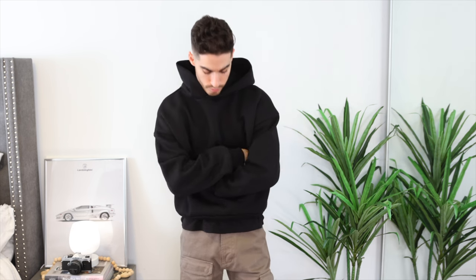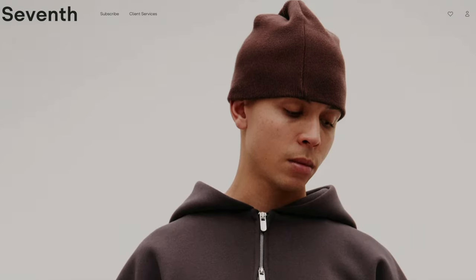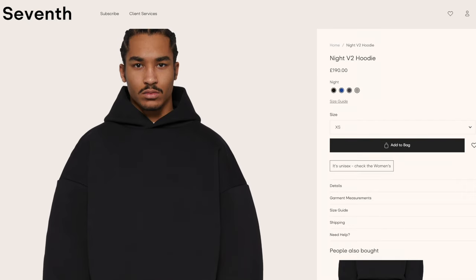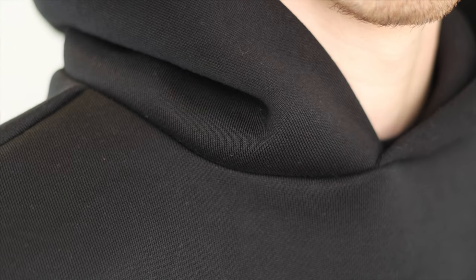First, let's break down the outfit I was wearing in this video — honestly one of my favorites. This hoodie is my favorite hoodie I've ever bought. It's from a brand called Seventh, based out of the UK, and it was pricey — $275 USD, which I know is crazy — but the quality, the boxy fit, everything about it is perfect. At least I know I don't have to buy another black hoodie; I'm going to wear it a ton, so it'll be worth it.